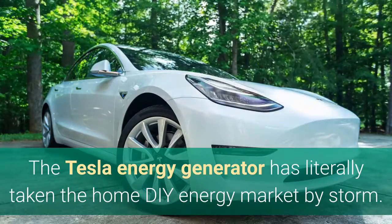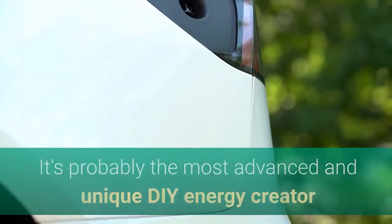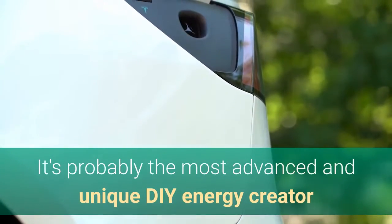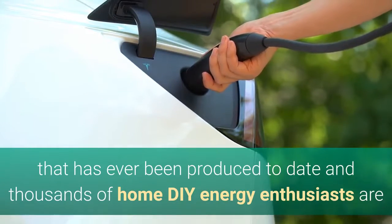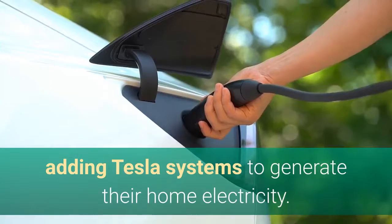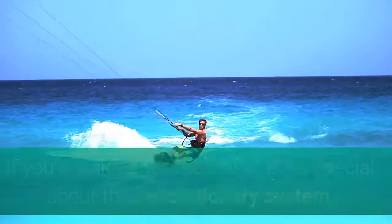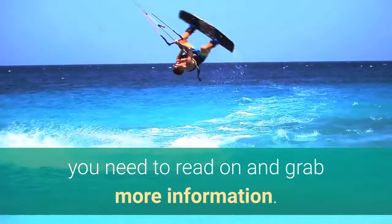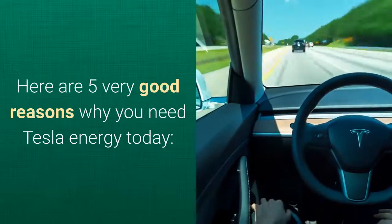The Tesla Energy Generator has literally taken the home DIY energy market by storm. It's probably the most advanced and unique DIY energy creator that has ever been produced to date, and thousands of home DIY energy enthusiasts are adding Tesla systems to generate their home electricity. If you're asking yourself what is so special about this revolutionary system, here are five very good reasons why you need Tesla Energy today.